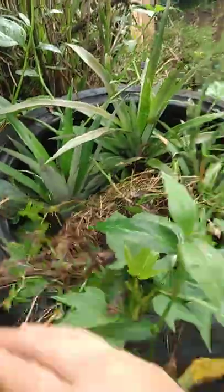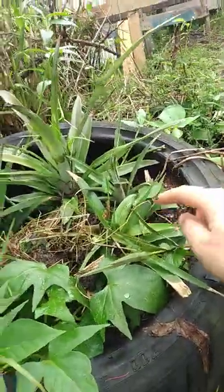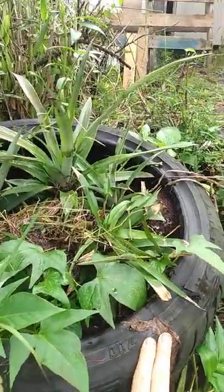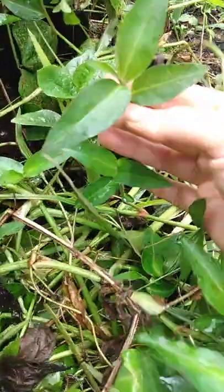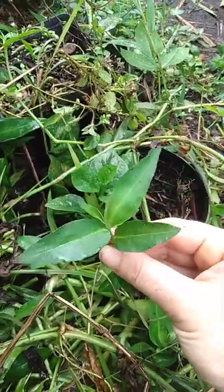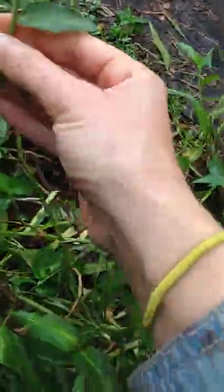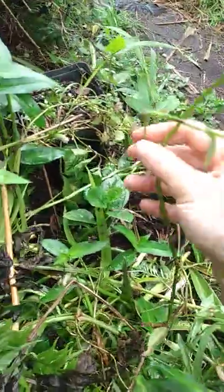We have some pineapples in this tire planter — one, two, three, four. I think there's four, grown from the tops of pineapples. We also have honohono grass here — it's not actually a grass. Its scientific name is Commelina diffusa, and it's one of the really difficult-to-kill wild vines.